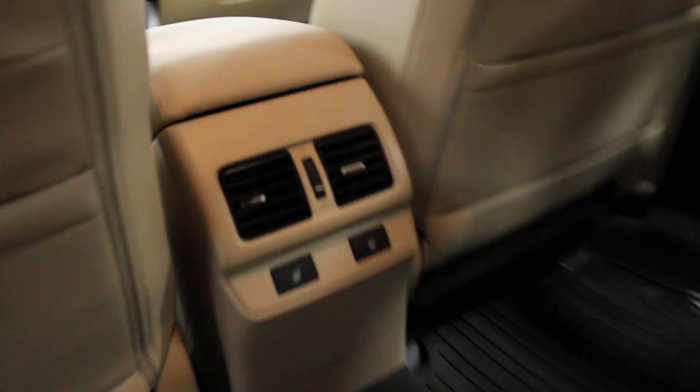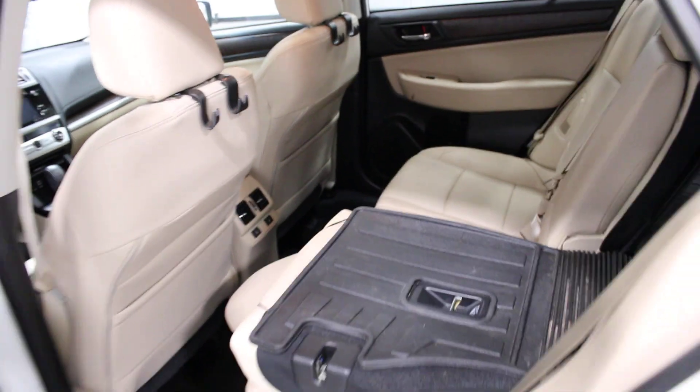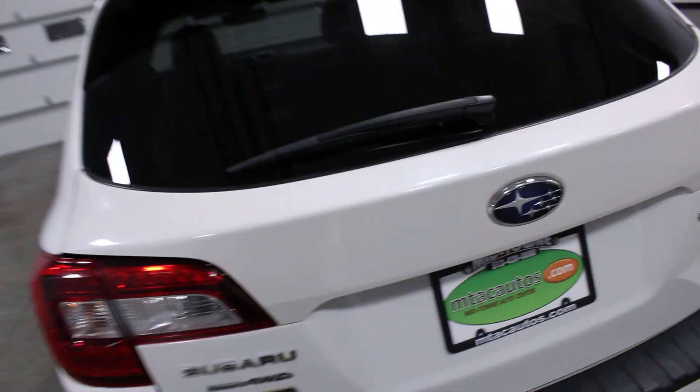Coming around to the back seat — as you can see it's in great shape as well. In here you have your rear heated seats. Right up here, if you push this button, your seats fold down for extra storage to haul things.